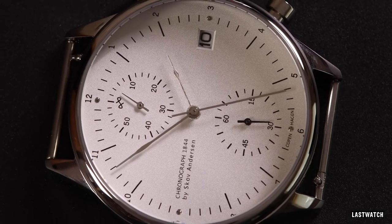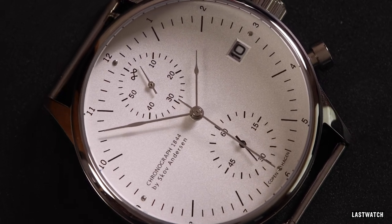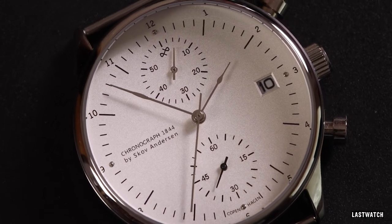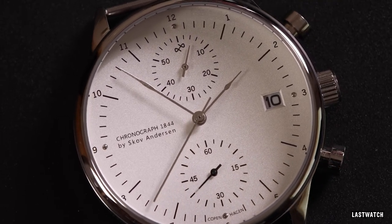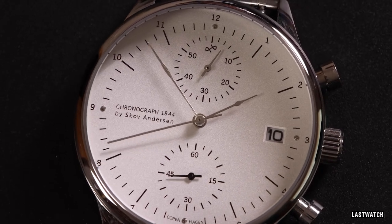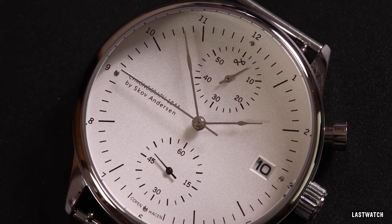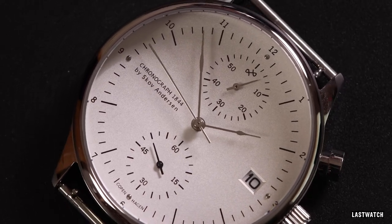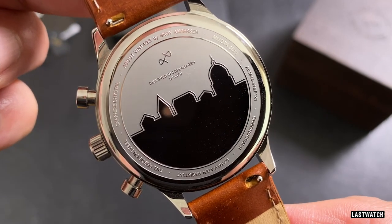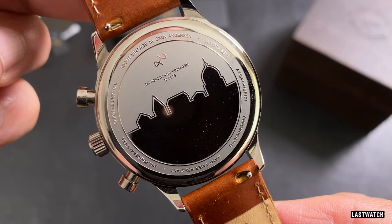The movement within the 1844 is the Miyota 6S11 — a battery driven quartz that should give you up to four years of time telling, depending how often you use the chronograph facility. It's rated for accuracy between plus or minus 20 seconds per month, making it an ideal grab and go watch. The rear of the watch has a press on case back with a perfectly aligned polished Copenhagen cityscape silhouetted against a fine sandblasted sky.